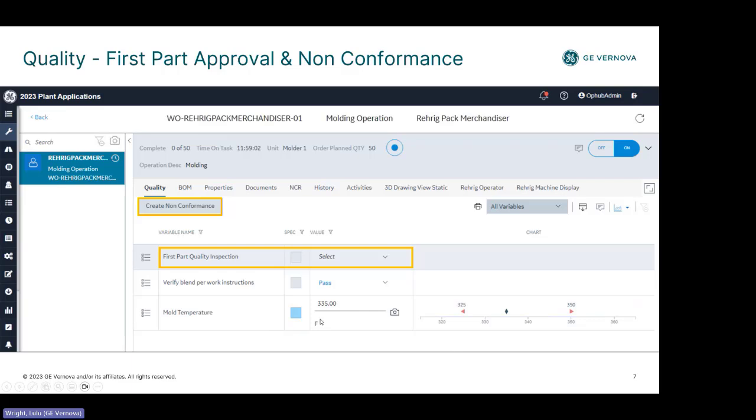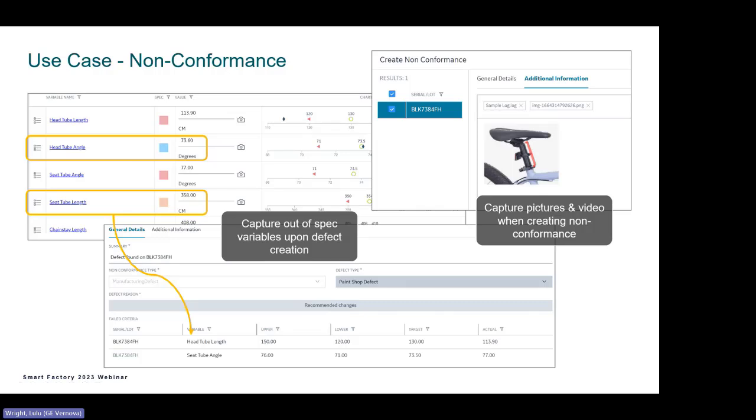Here you see the values and a dropdown. A great thing is that if you have something not meeting your requirements, you can quickly create a non-conformance. In doing so, based on the variables, you can see the values — capturing what's out of specification, the actual value, the desired target, and your lower and upper limits. You can also add more information: an image, files, video, or a paragraph describing everything, all stored together with the non-conformance information.